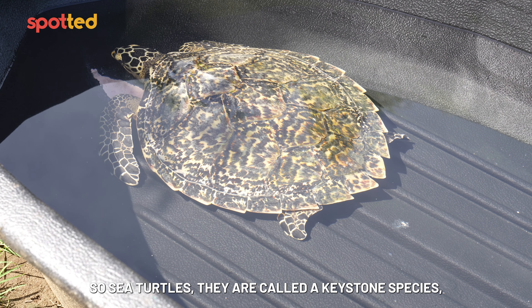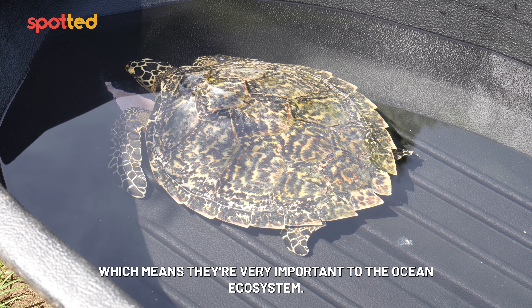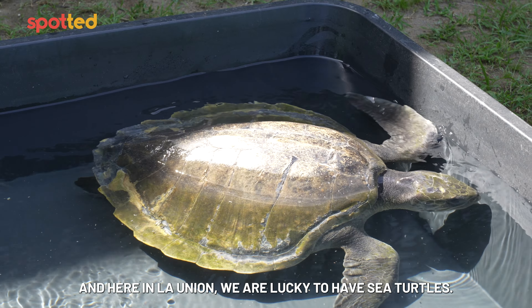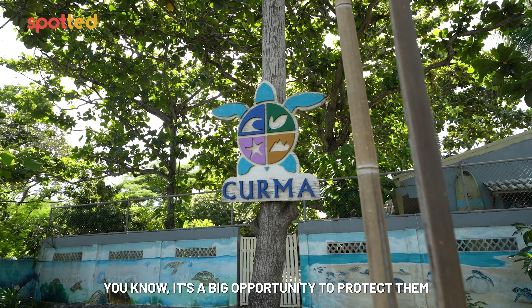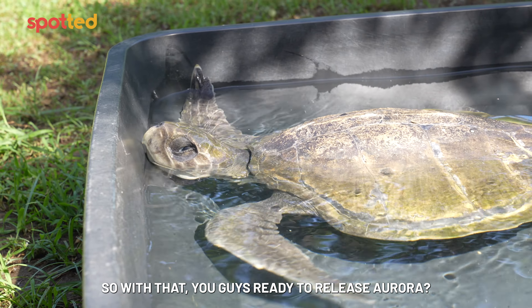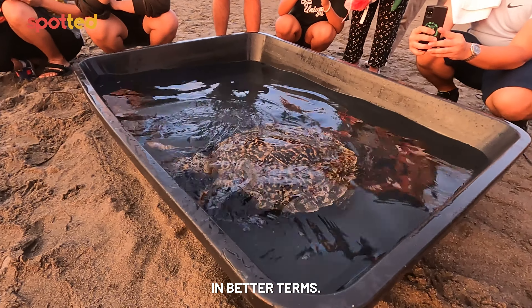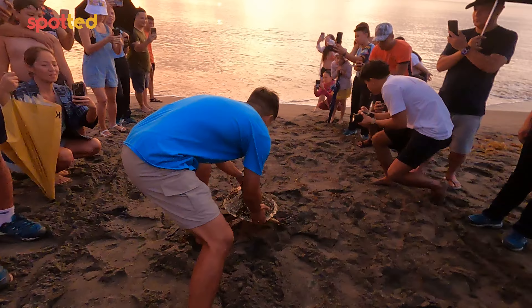Sea turtles are called a keystone species, which means they're very important to the ocean ecosystem. If we lose them, we are going to lose many other species. Here in La Union, we're lucky to have sea turtles — it's a big opportunity to protect them and also a big responsibility. Are you guys ready to release Aurora? It will be nice to see her at one point, hopefully on better terms. Three, two, one! Bye-bye!